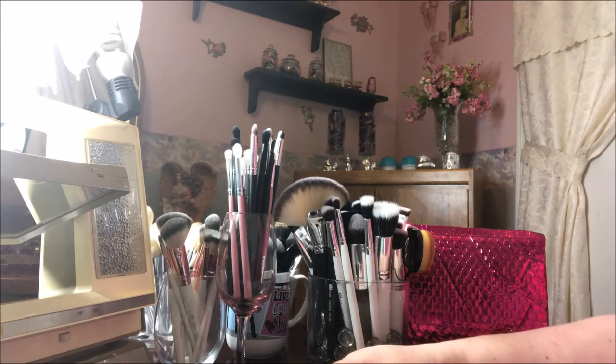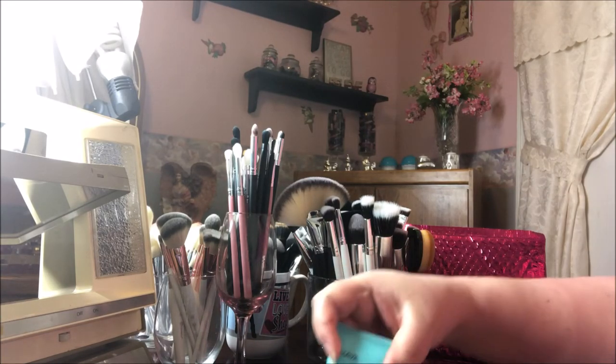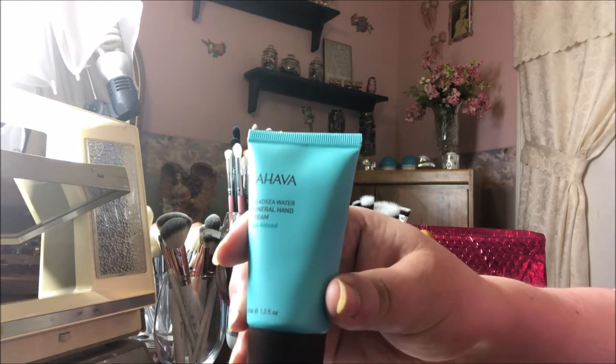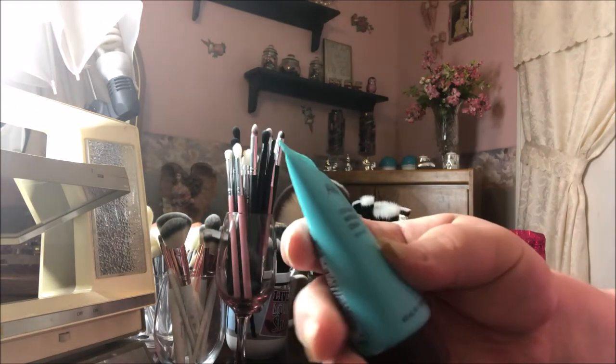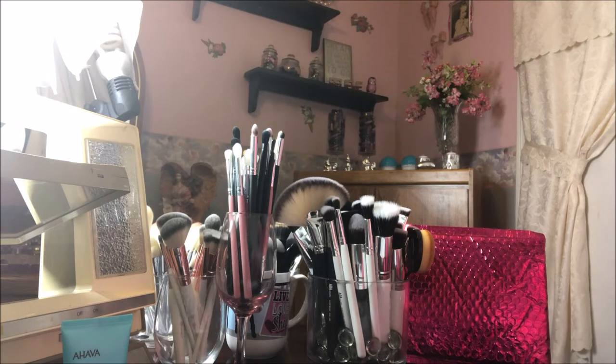The next thing is this Ahava Dead Sea Water Mineral Hand Cream in Sea Kissed. That's cool to put in your purse or something, so that's good.